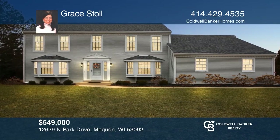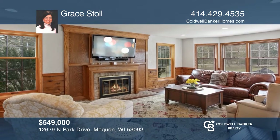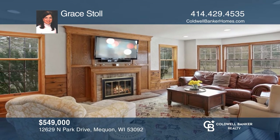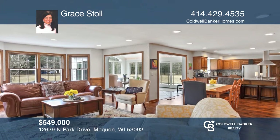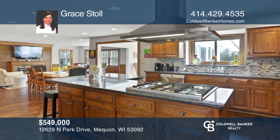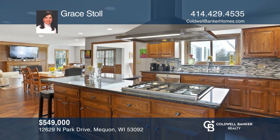Move right into this exceptional, open-concept, four-bedroom, two-and-a-half bath remodeled home. You'll notice high-end luxury details throughout. The spacious, updated kitchen shines with granite counters, ample cabinets and stainless steel appliances. The home also features a gas stove and snack bar.